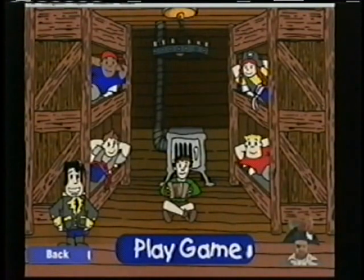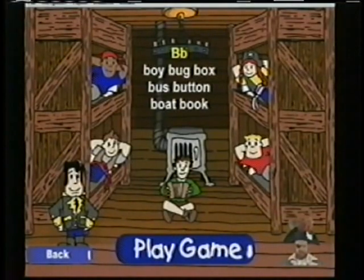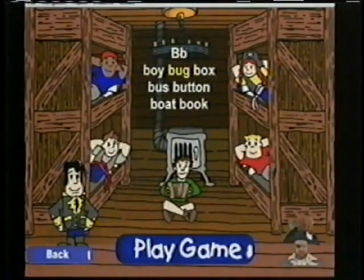Now let's have a look at some words that start with consonants. B: Boy, Bug, Box, Bus, Button, Boat, Book.